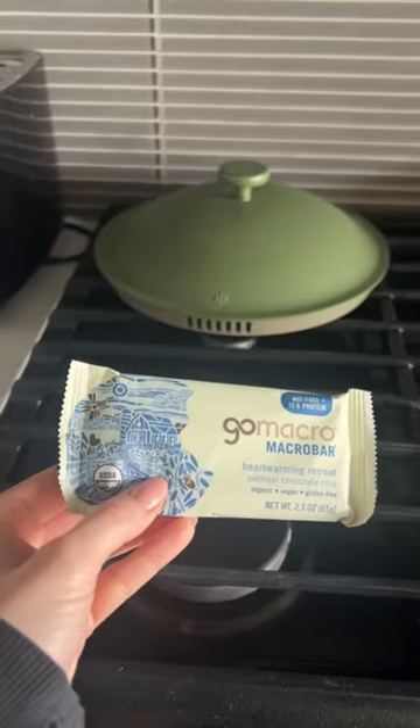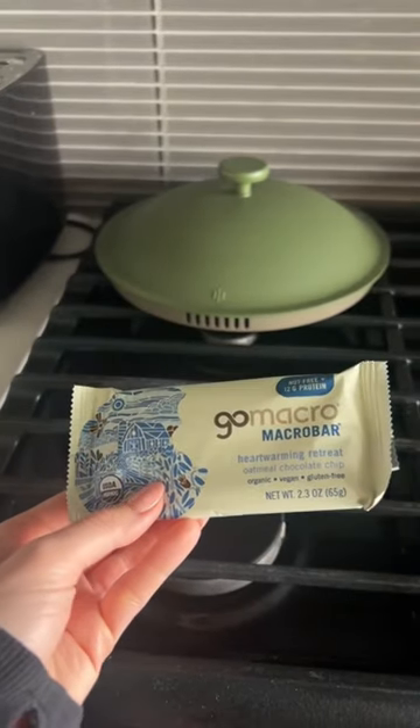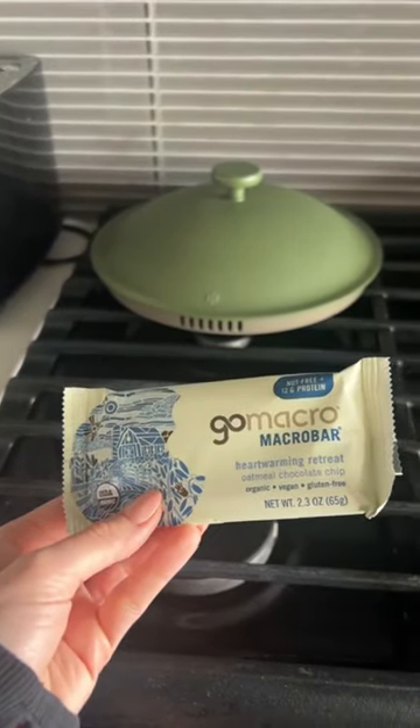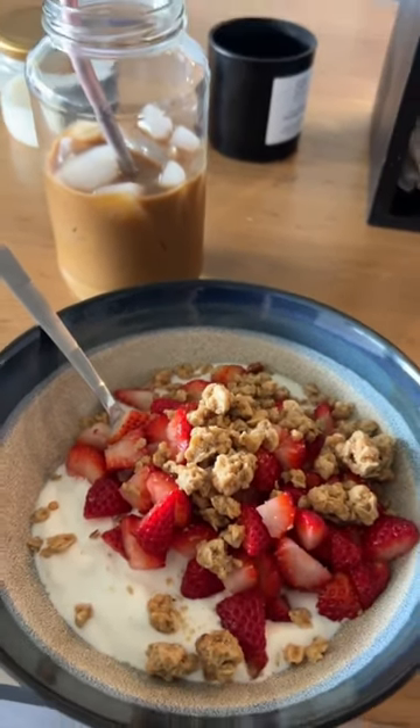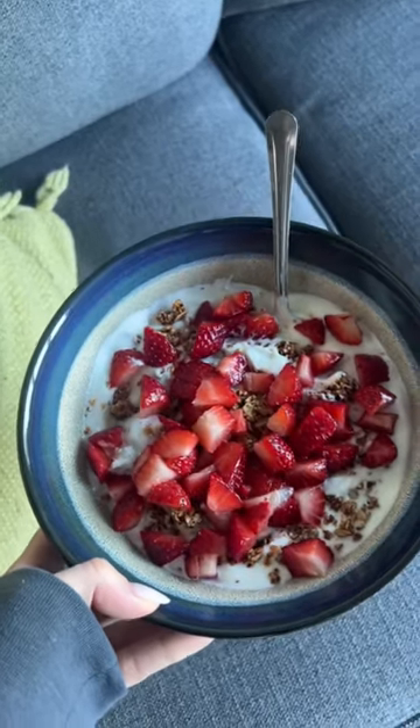What I eat in a day as a gluten-free 23-year-old. Pre-workout, I had this GoMacro bar — I love the oatmeal chocolate chip flavor, and it's just the perfect amount to have in the morning. Then when I came back, I made myself a Starbucks iced coffee and a yogurt parfait with strawberries and granola from Purely Elizabeth.